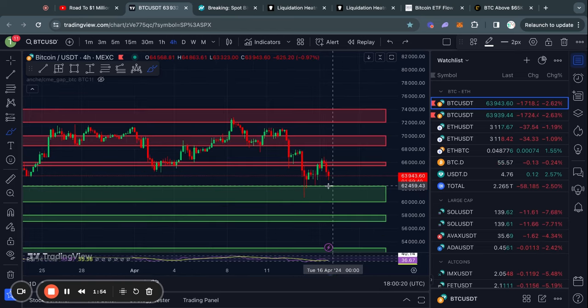So how low could we possibly go? We have this level of support below us from about 62 down to 60,000 US dollars. And in the case that we lose that level of support, the next level below that is from about 58,000 down to about 57,000 US dollars.